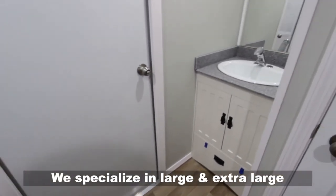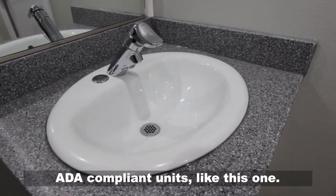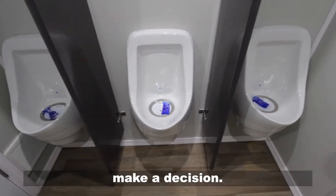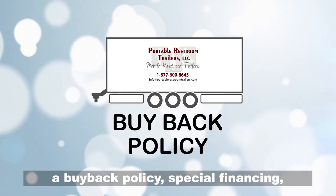We specialize in large and extra large ADA compliant units like this one. You deserve to have all the information and resources you need before you make a decision. We provide video tutorials, manuals, and a buyback policy.